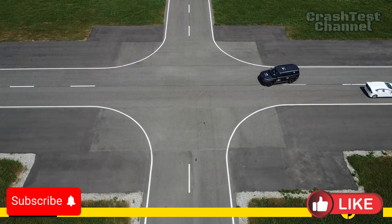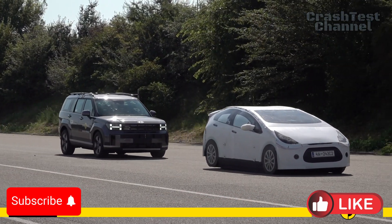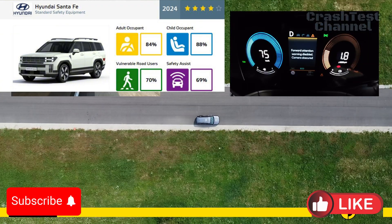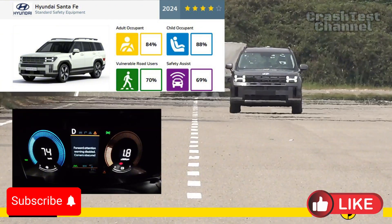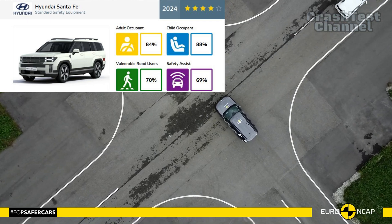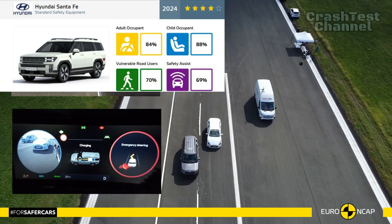What do you think of the Hyundai Santa Fe's safety features? Share your thoughts and let us know which crash test we should cover next. Don't forget to like, subscribe, and hit the notification bell to keep up with the future of driving. Until next time, drive safe and dream big.